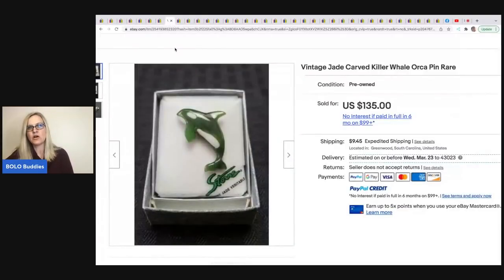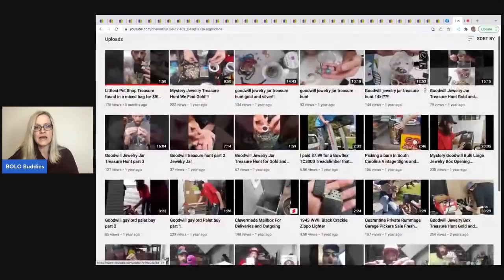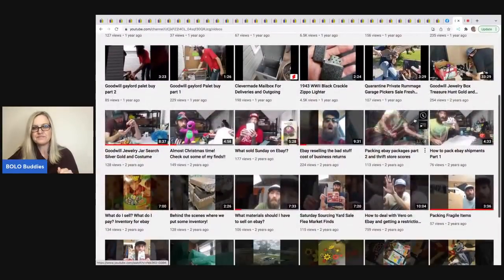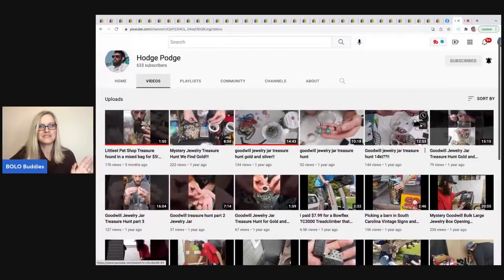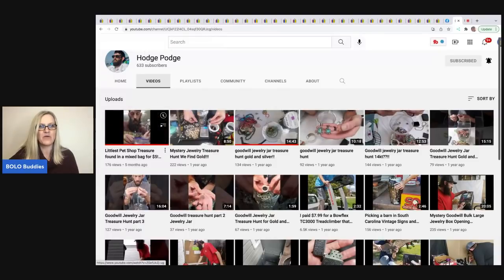The next item is this vintage jade carved killer whale orca pin. He got it at a thrift store for $4 and sold it for $135 plus shipping. Eddie is very, very knowledgeable in jewelry — he has a bunch of unboxings of jewelry he's picked up on his YouTube channel. Super educational; definitely check those out if you're into jewelry. He also had a Little Pet Shop find — he found one hidden in the back of a group of five and the bids went crazy. It was like ultra rare, so he did a little video on it.